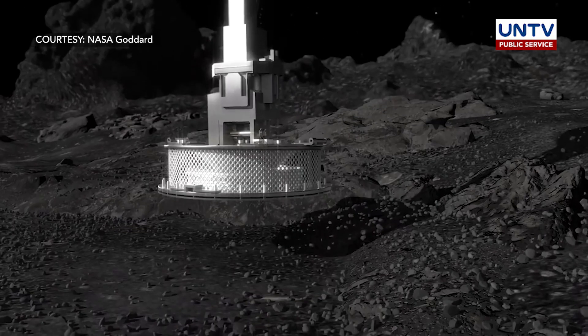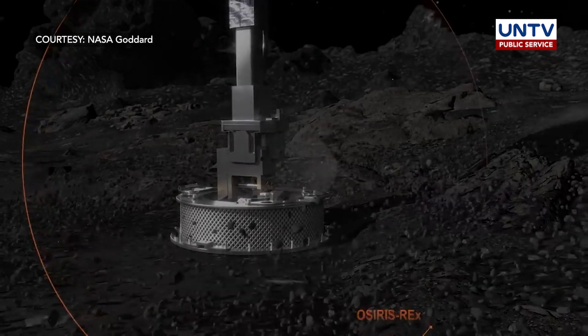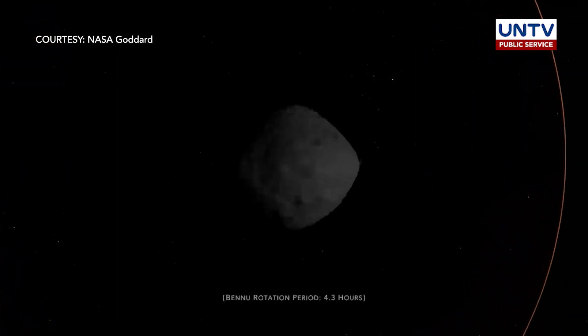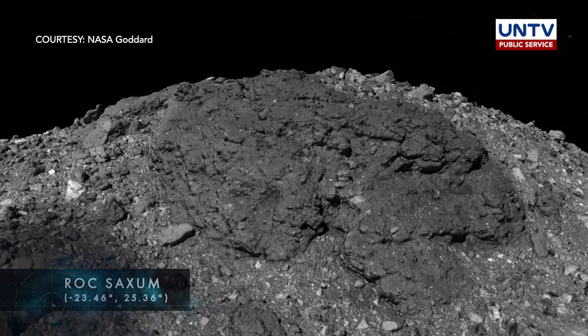Two days after touching down on asteroid Bennu, the OSIRIS-REx mission team received images that confirm the spacecraft has collected more than enough material to meet one of its main mission requirements, acquiring at least 2 ounces or 60 grams of the asteroid's surface material.